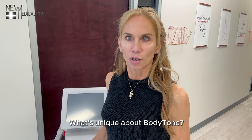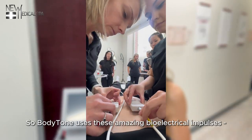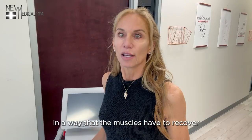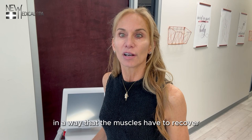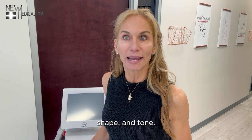What's unique about Body Tone? Body Tone uses these amazing bioelectrical impulses — patterns of waves that contract and confuse your muscles in a way that the muscles have to recover with a visibly nicely improved size, shape, and tone.